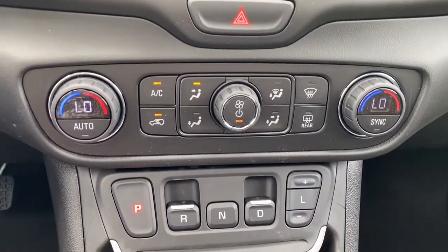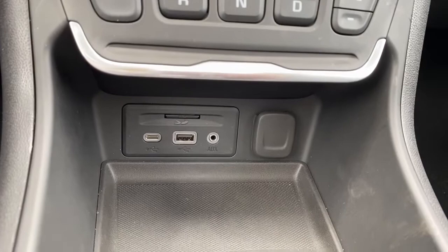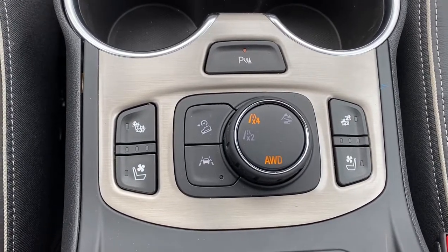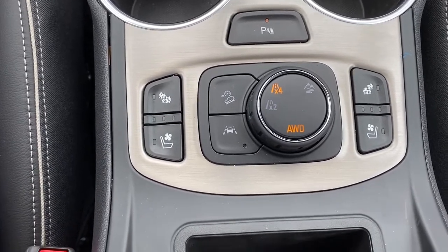Here we have dual climate control with air conditioning, the park reverse drive buttons, some USB and power plug-ins, park assist, heated and cooled front leather seats, hill descent control, lane departure alert, two-wheel drive, four-wheel drive, and off-road mode.